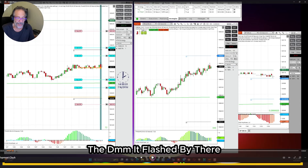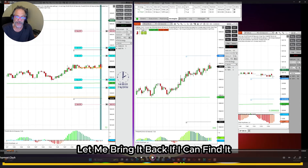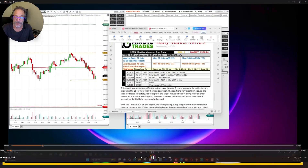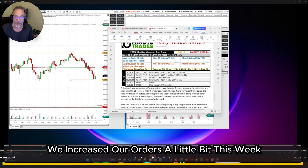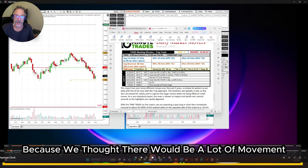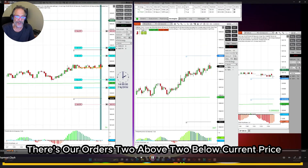We had our setup — the DMM. Here comes the DMM. We had a setup, and we increased our orders a little bit this week, making the orders — we call them tiers — a little bit bigger because we thought there would be a lot of movement. There are our orders.